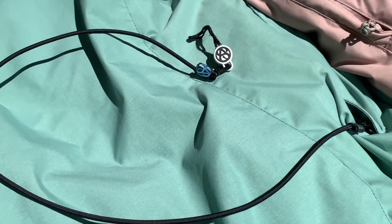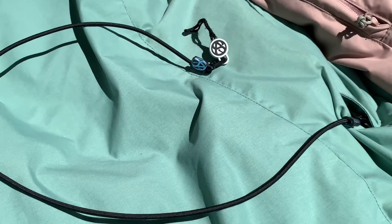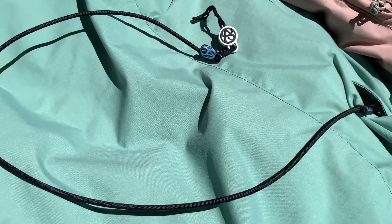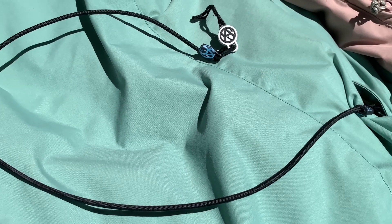Now this one isn't a necessity but it's a pretty nifty little item. It attaches to your phone or sunglasses or whatever so when you're on ski lifts you can't drop them and lose them. You can get these from any ski store.